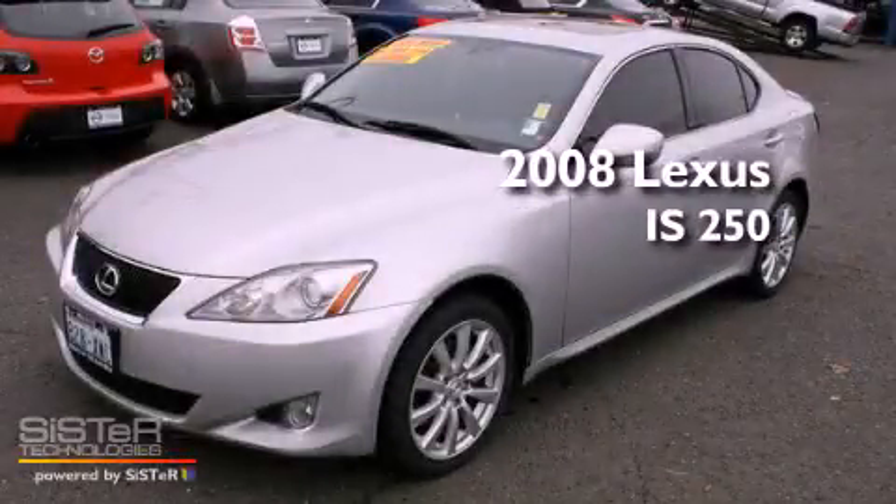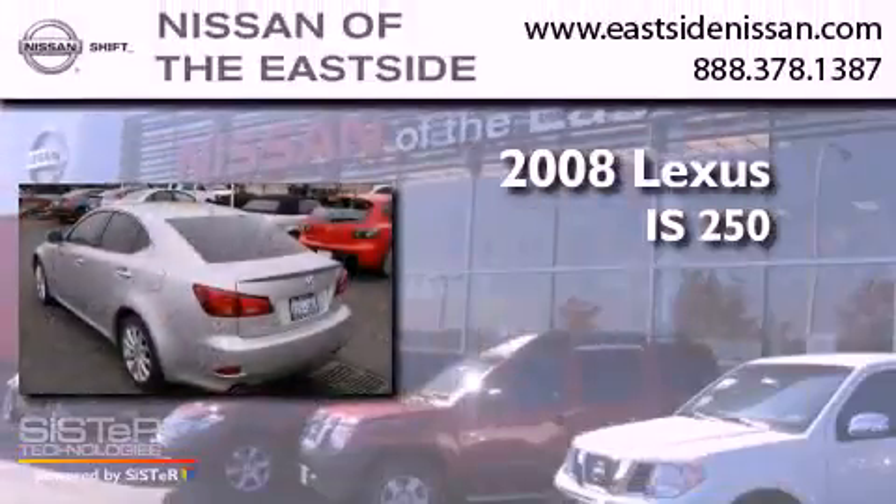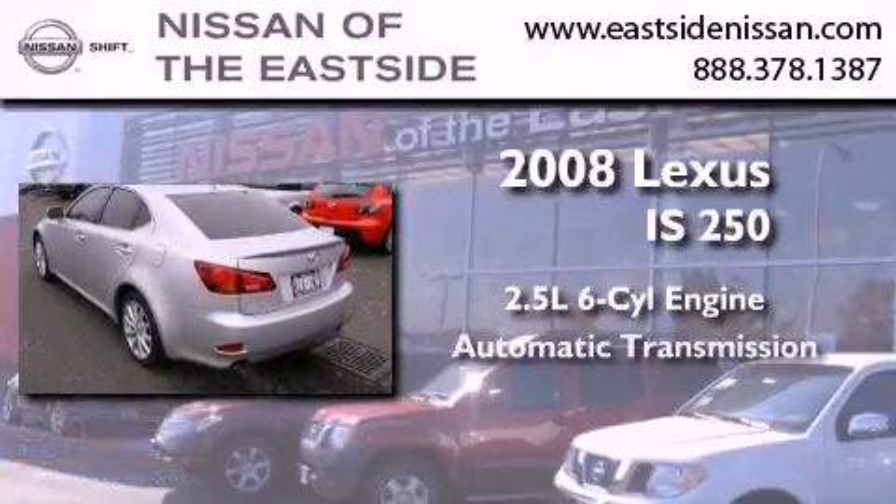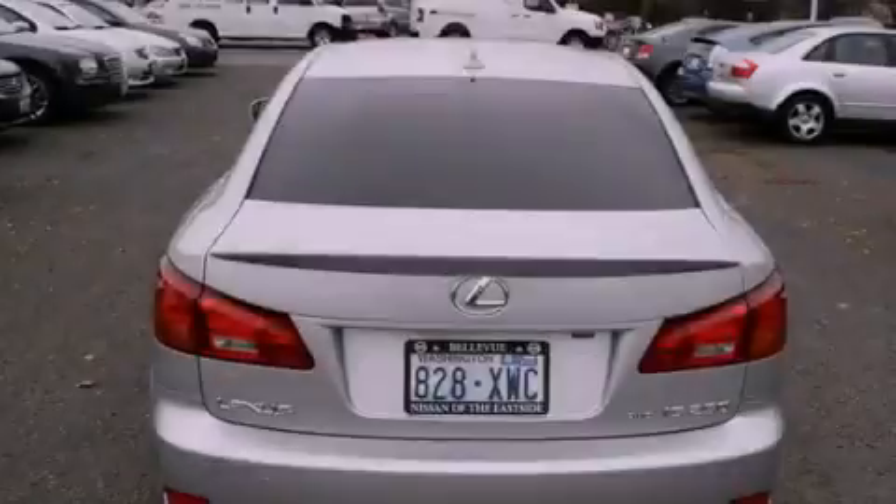This is a 2008 Lexus IS250. It features a 2.5-liter six-cylinder engine, an automatic transmission, and four-wheel drive.